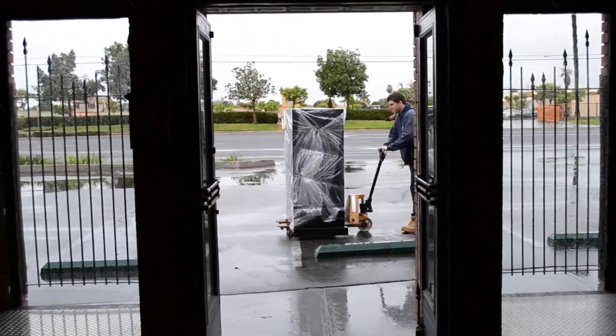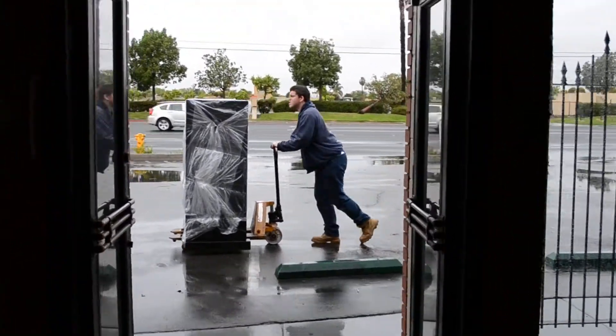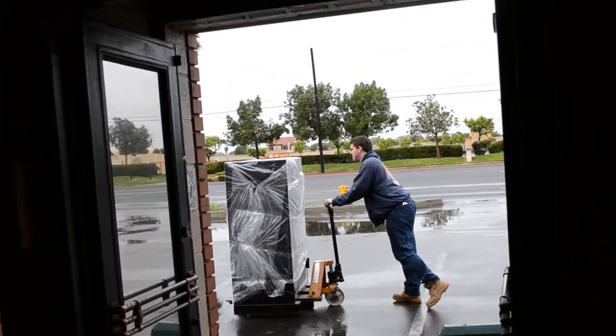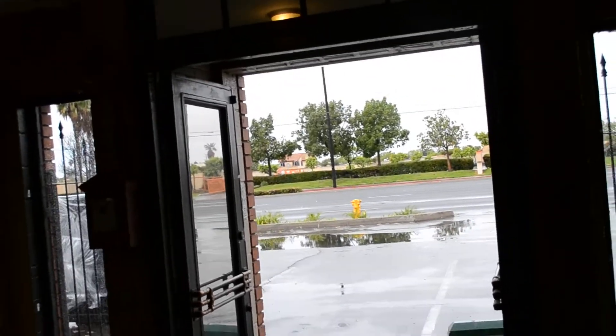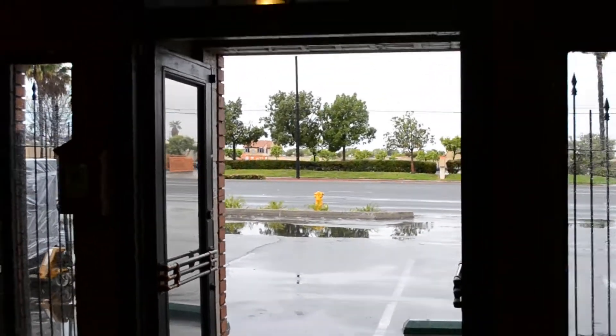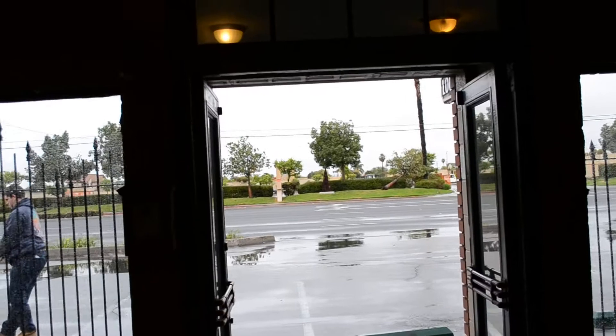Here we are the first weekend of March. Rainy day — one of the bigger storms we've had in the last three or four years. Since they constantly say we're in a drought, we haven't had a storm like this in three years.